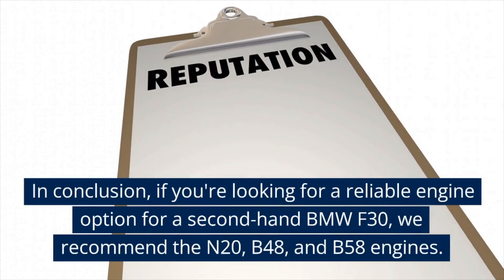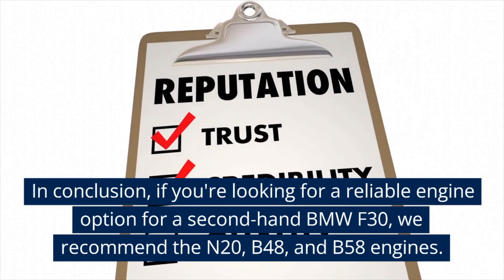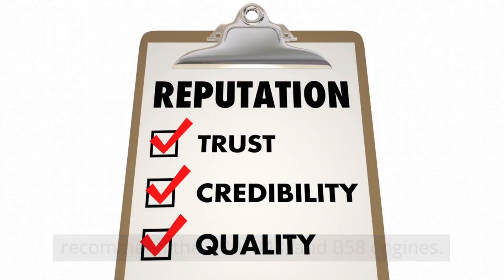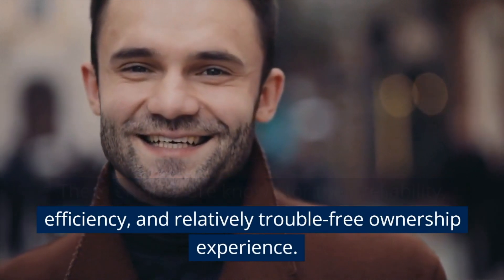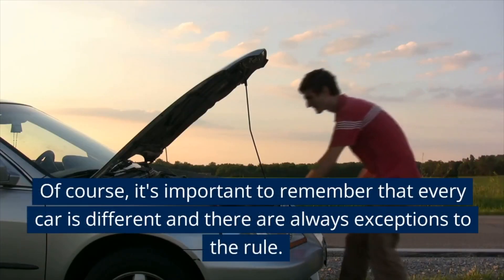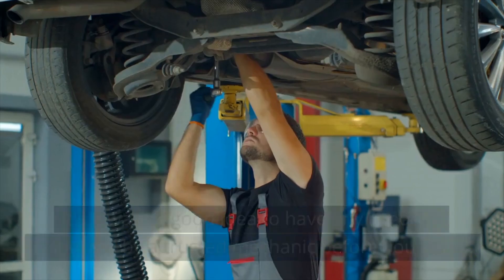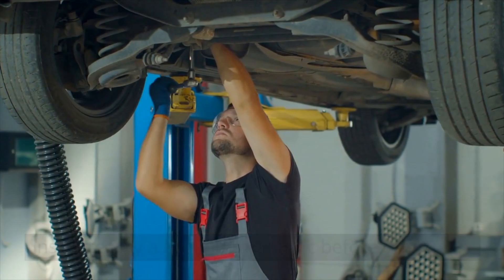In conclusion, if you're looking for a reliable engine option for a second-hand BMW F30, we recommend the N20, B48, and B58 engines. These engines are known for their reliability, efficiency, and relatively trouble-free ownership experience. Of course, it's important to remember that every car is different and there are always exceptions to the rule. It's always a good idea to have any used car inspected by a trusted mechanic before you buy it.